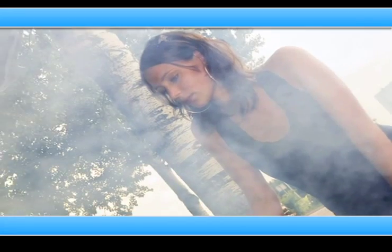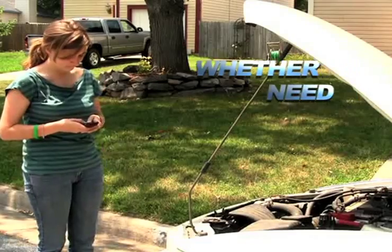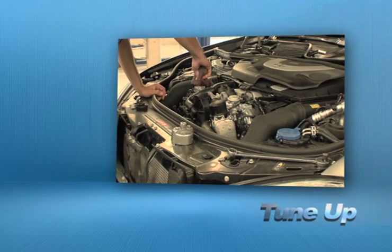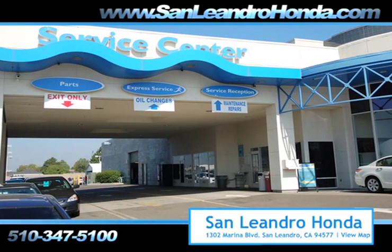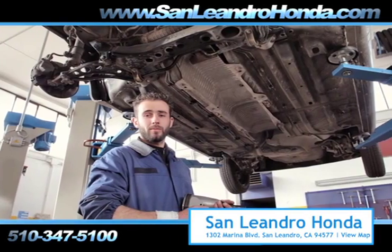Taking your vehicle to a big-name chain service provider can be expensive and irritating, whether you need to order new parts, windshield repair, or a tune-up. When you bring your vehicle to San Leandro Honda, you get the quality and professional service you deserve, performed by highly trained professionals.